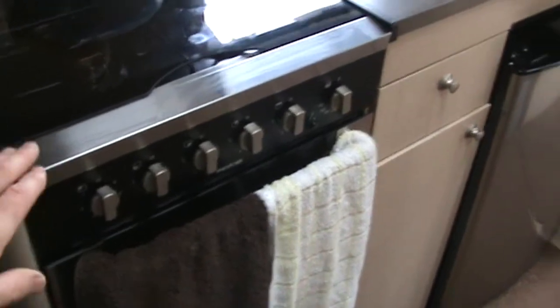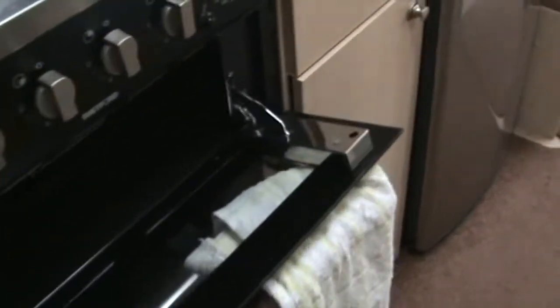There's a towel rail there, and the door closes over when you're showering. Moving into the kitchen area — you've got a full cooker, grill, and an oven, with a little cupboard down the bottom.